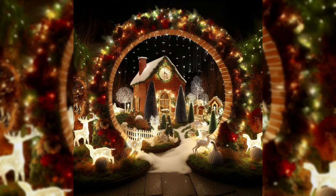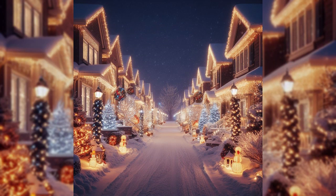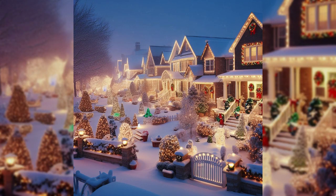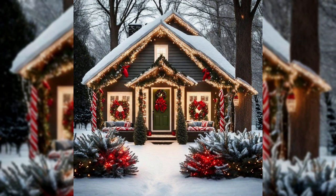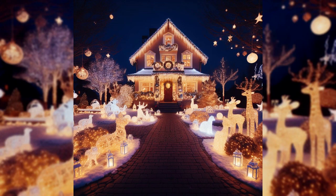So my friends, let your creativity spark and let your home be a beacon of joy for all to see. Wishing you a season filled with love, laughter, and the warm glow of holiday lights. Happy decorating!